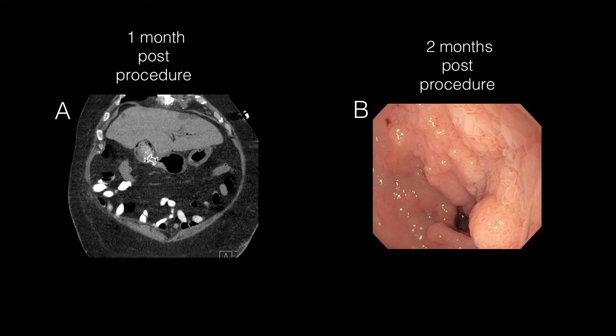The post-procedural course in case 2 is represented pictorially. Therapeutic heparin was resumed on post-procedural day 2 at the time of coronary artery bypass grafting. No bleeding events occurred within 30 days of the procedure. The patient was discharged on hospital day 28 post-CABG.